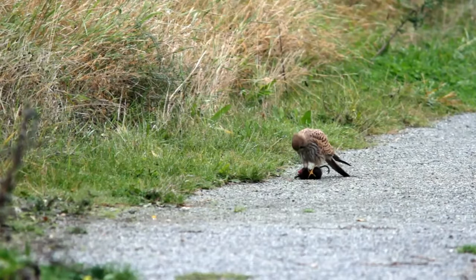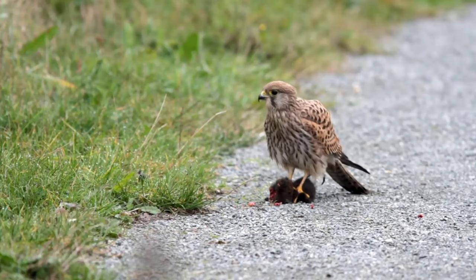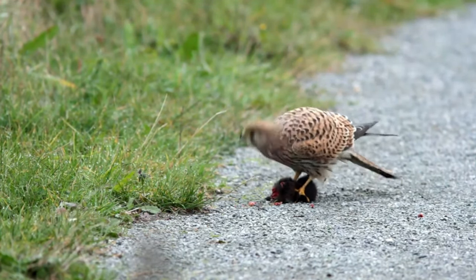Their diet is mainly made up of small mammals such as voles, mice and shrews, but they will also take small birds, lizards, amphibians, and even invertebrates such as worms and beetles.